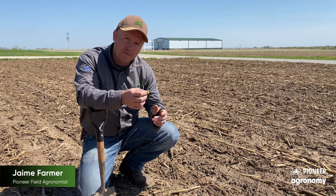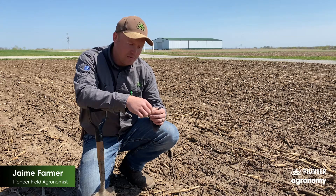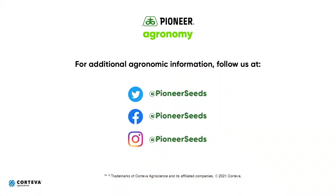Thank you for watching. Thank you for listening. We'll look forward to seeing you in the field. That concludes this Pioneer agronomy video podcast. Visit our page on pioneer.com and follow us on Twitter and Facebook for more agronomy insights.